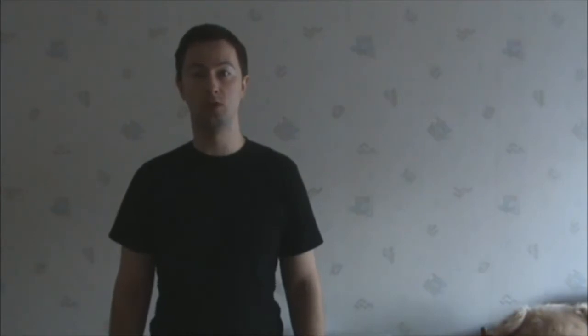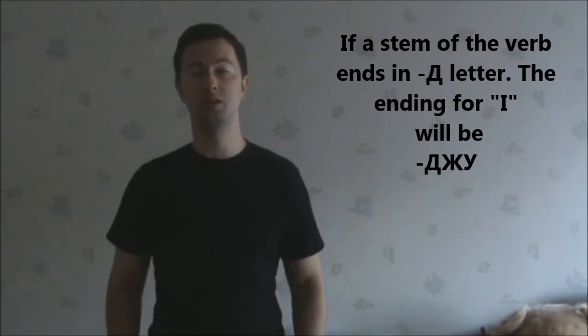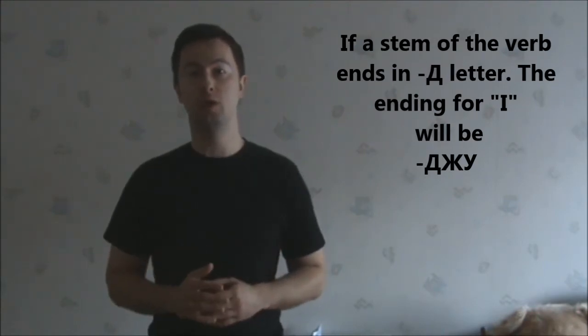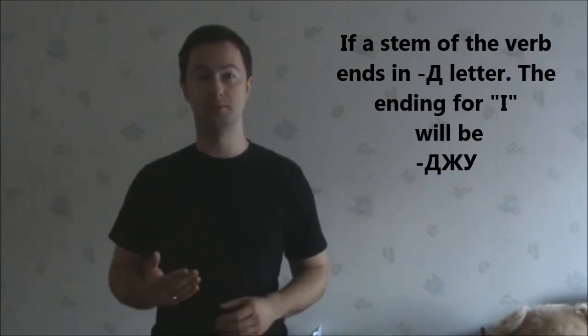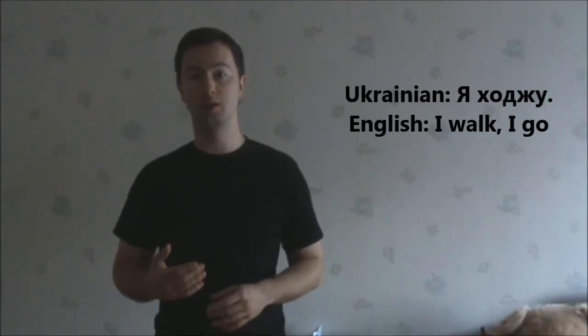Let's see the other verb – ходити. There is also a rule to this verb: if a stem of the verb ends in Д (like here – ход-) and then ИТИ, you add the letter Ж – я ходжу. I walk or I go – я ходжу.